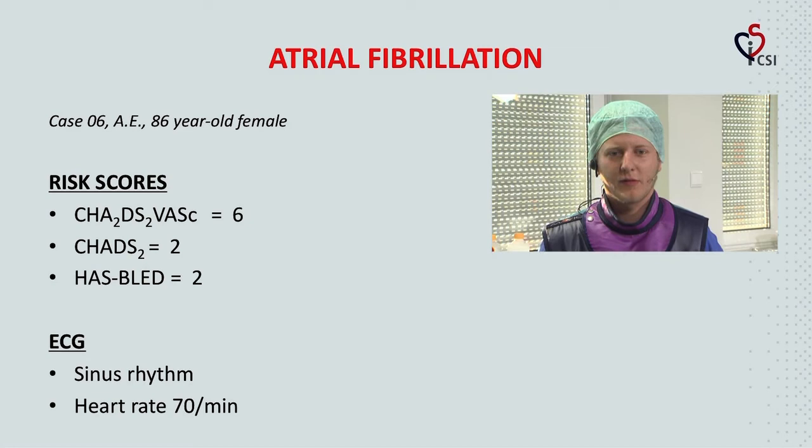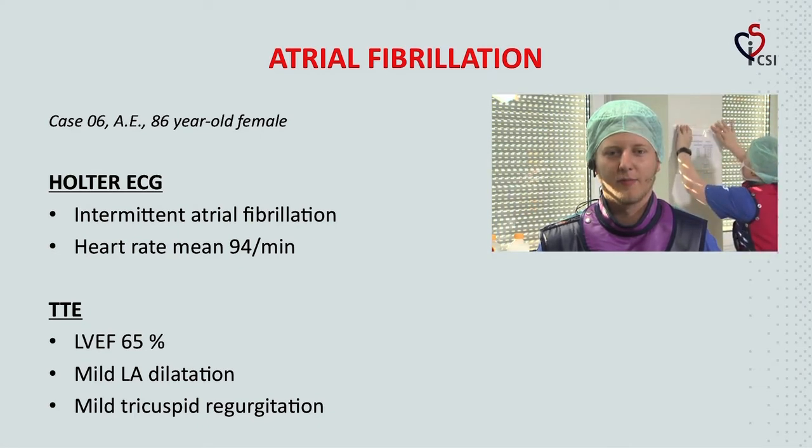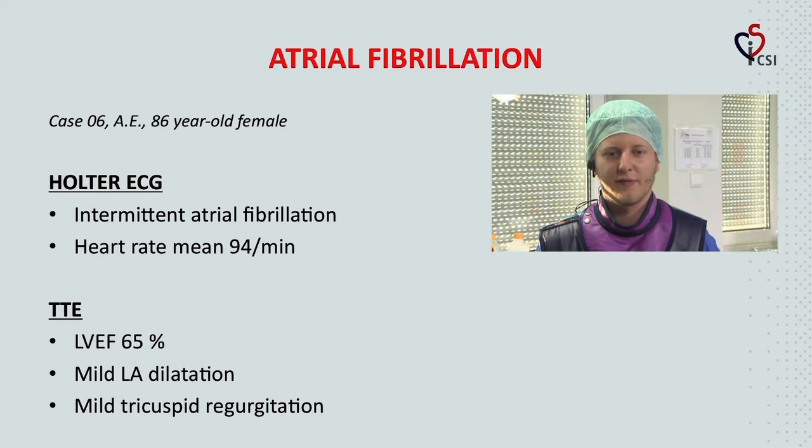Her CHA2DS2-VASc score is six, her HAS-BLED score is two. Her ECG shows sinus rhythm with a heart rate of 70 beats per minute. Her Holter ECG showed intermittent atrial fibrillation with a mean heart rate of 94 beats per minute. TTE examination revealed a left ventricular ejection fraction of 65%, mild LA dilatation, and mild tricuspid regurgitation.